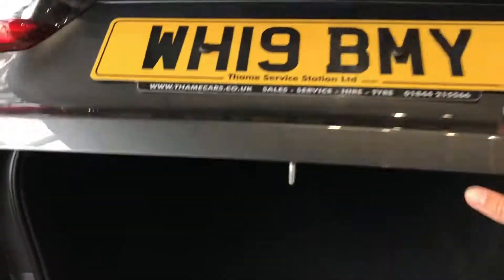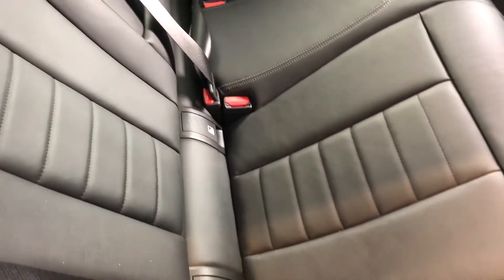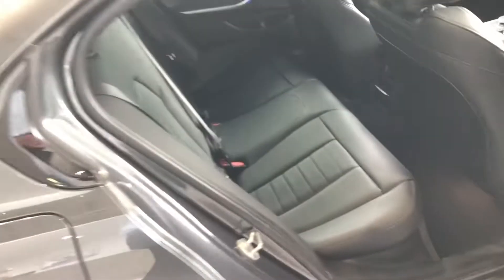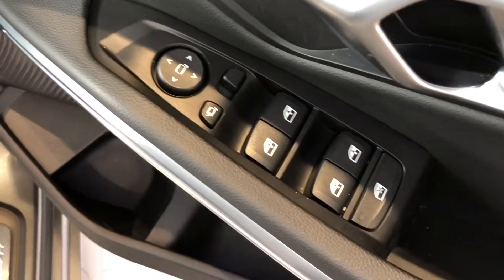Let's show you inside the car. It's got this lovely full leather black upholstery with ISOFIX, all-round electric windows, and you've got your climate options in the back there as well.